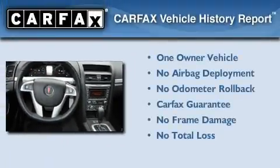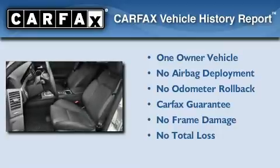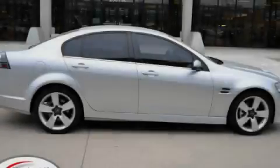This Pontiac has had only one owner, and it qualifies for the Carfax buyback guarantee. This vehicle is sure to sell fast. Call and arrange your test drive today.